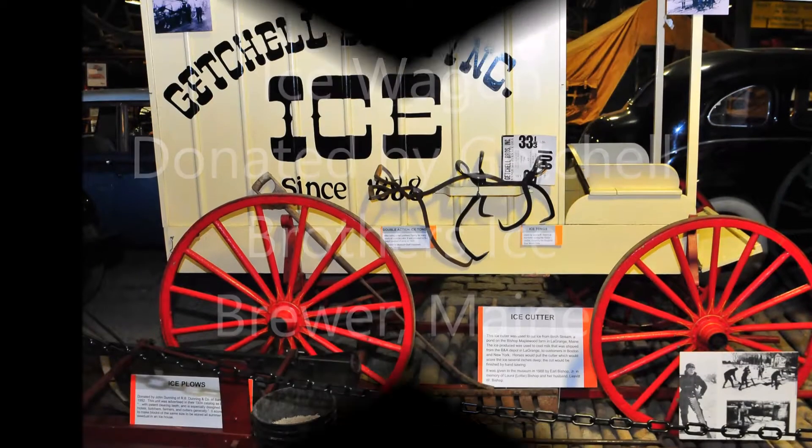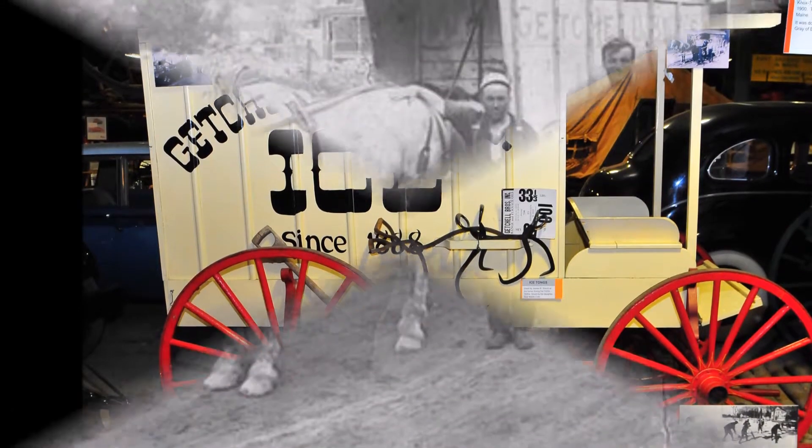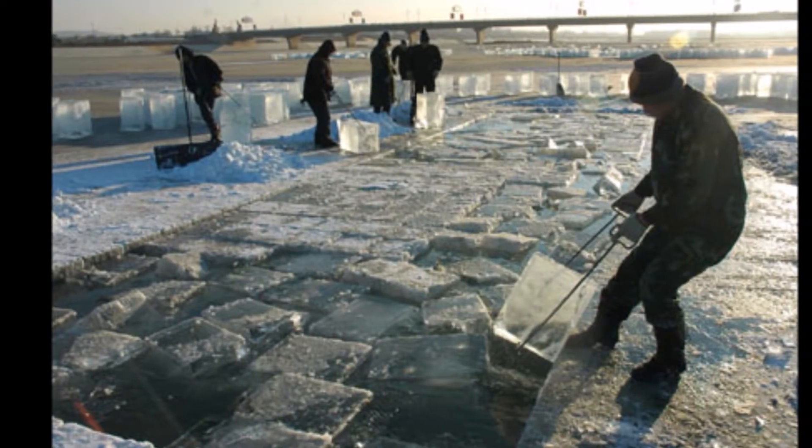This Getschel Brothers Ice Wagon was used for home ice delivery, similar to that of home milk delivery. However, this ice wasn't in cubes intended to be used in cold beverages, but instead delivered in large blocks, sized to fit in a household ice box.